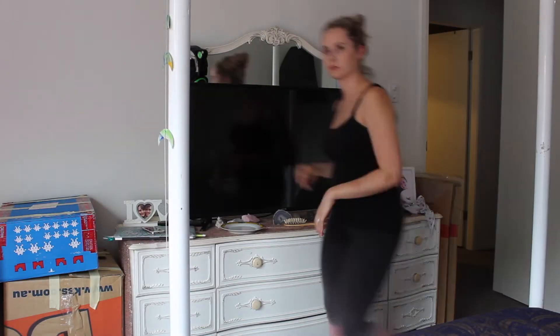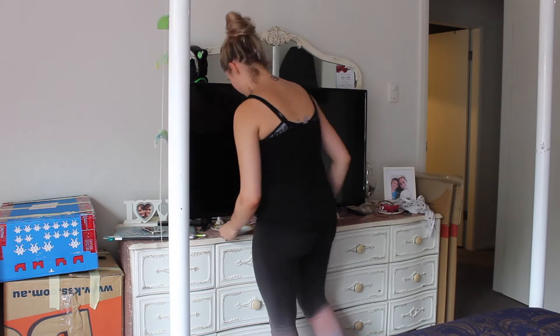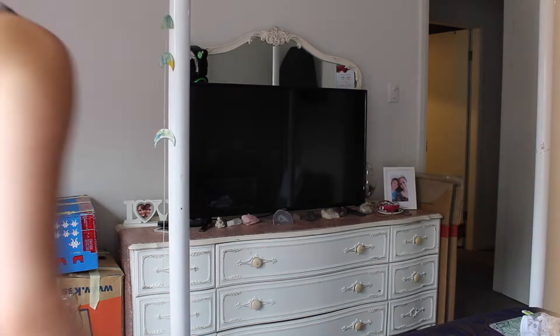Now I'm just cleaning up the vanity, putting away hair brushes and taking plates to the kitchen.